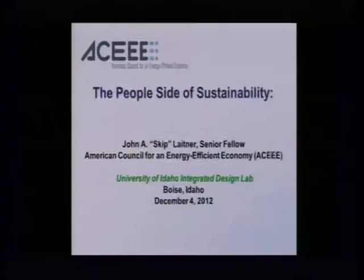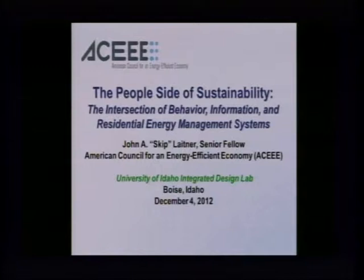Thanks very much, Jake. I couldn't be more delighted to be here. Your invitation gave me a chance to step back and think about how to integrate some more of the technical work I do with perhaps more of the human dimension element as it may affect the larger well-being of our economy in some surprising ways. I'm going to do a little bit of a melding here. I'm going to be talking about the people side of sustainability, or the intersection of behavior, information, and residential energy management systems, and how it may move us to a higher level of economic performance over time.